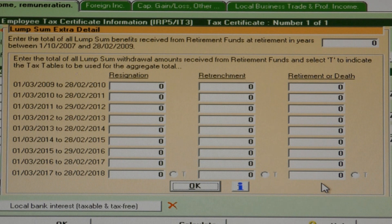It should be entered into the retirement or death column on the lump sum extra detail screen in Wintax, where the first R500,000 of the lump sum will be tax-free and the balance taxed at tiered rates.